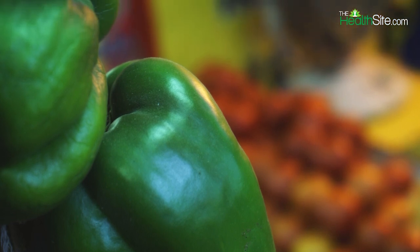Bell peppers or capsicum remain the favorite of all healthy eaters. While many of us believe that red, green and yellow capsicums are different, in reality they all are essentially just green capsicums that have been allowed to ripen.